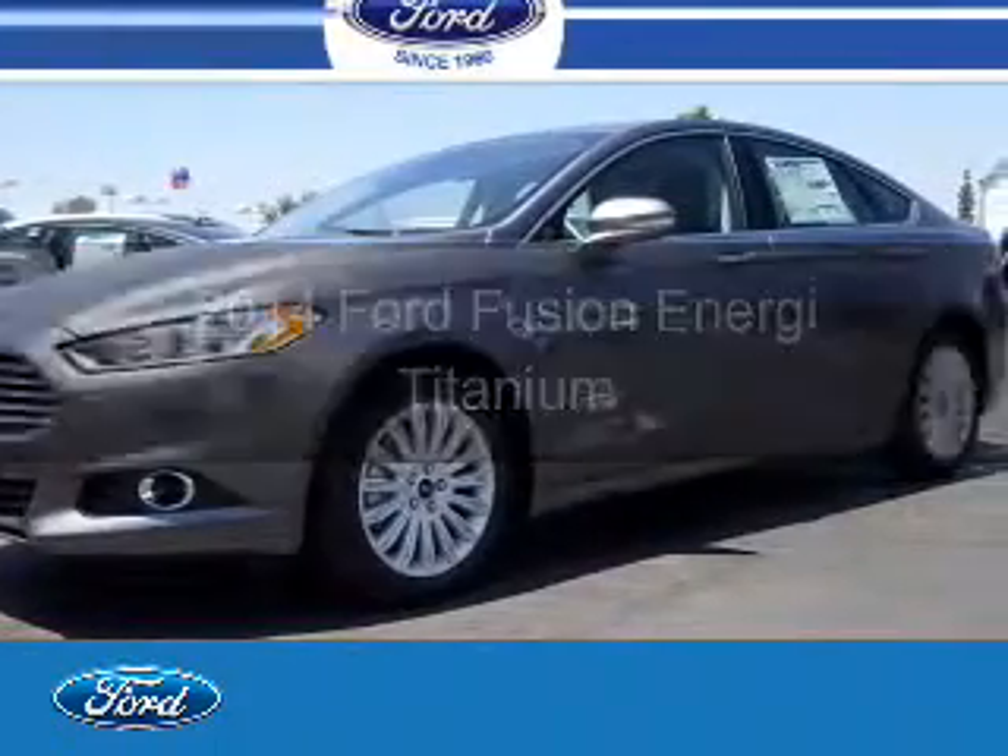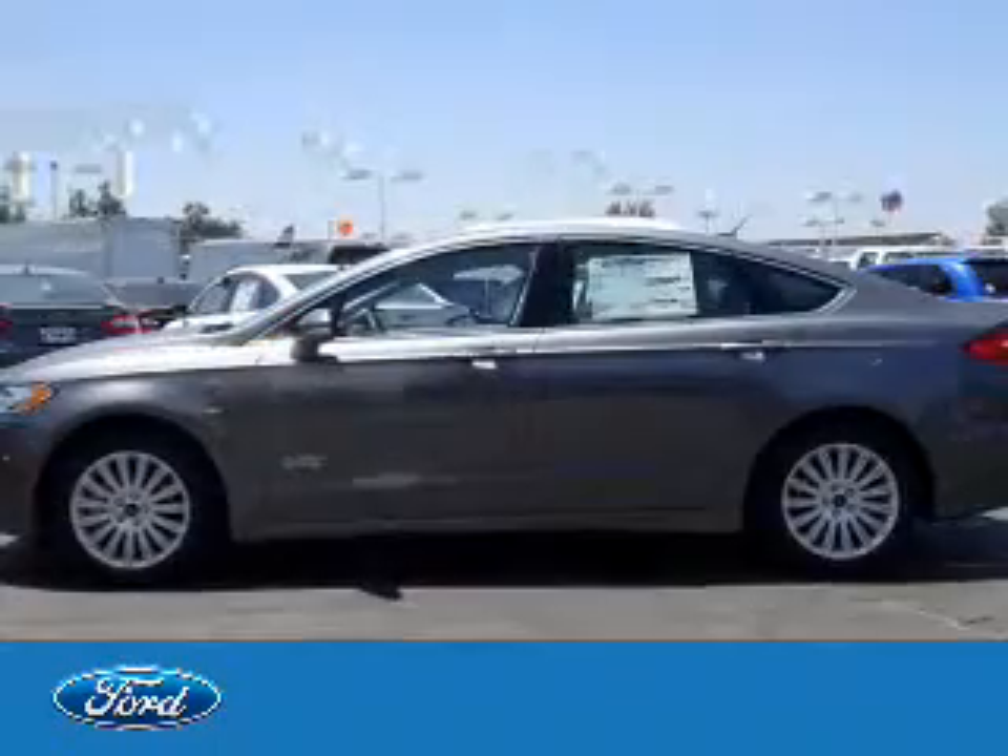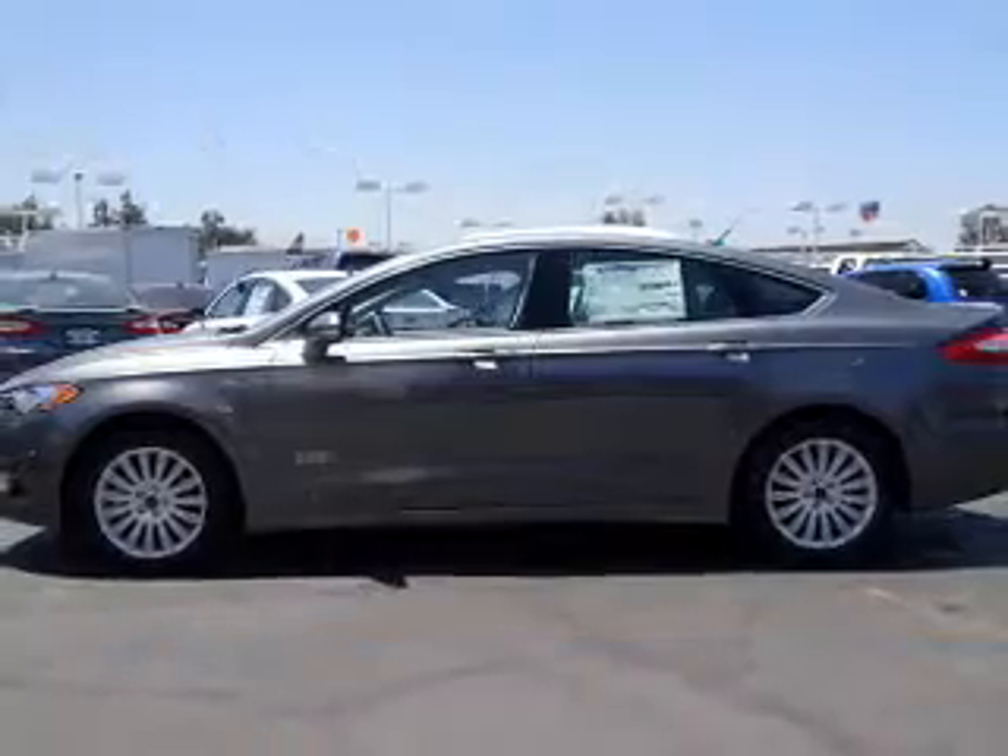The vehicle you're looking for, powered by front-wheel drive, a 2-liter, 4-cylinder engine, and an automatic transmission.